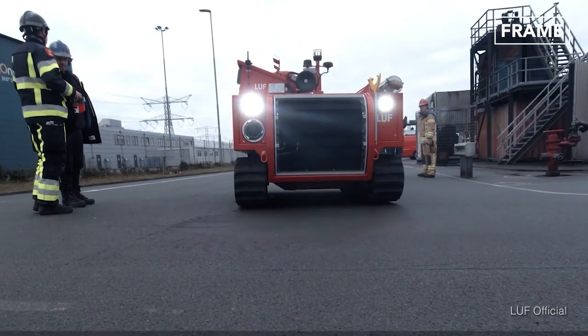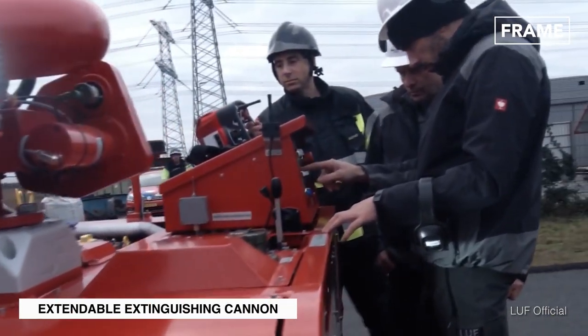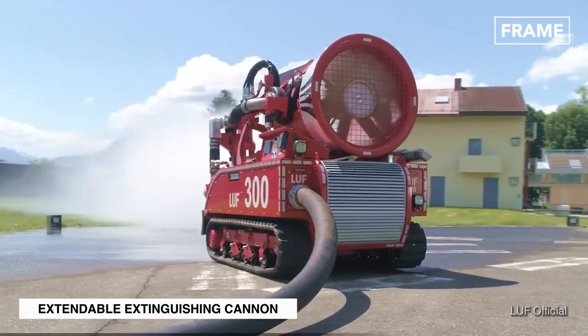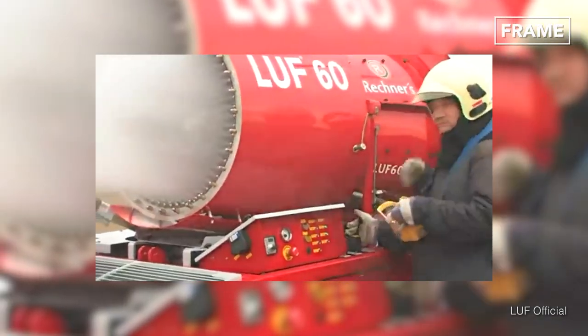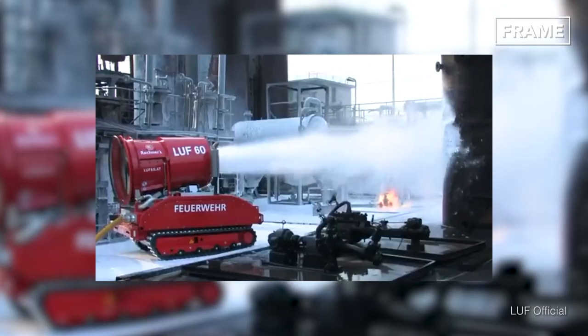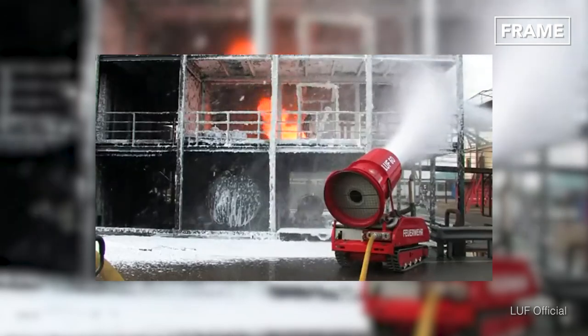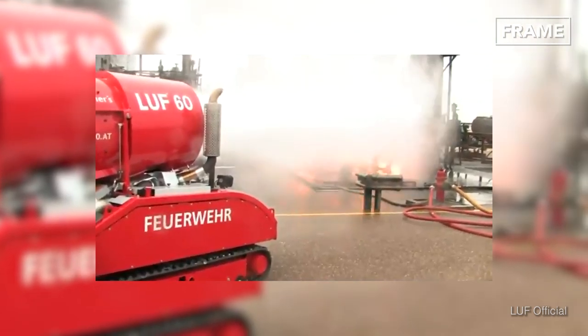Built for large and extremely difficult operations, these versatile machines are essentially remote-controlled tanks equipped with powerful hoses and extinguishers. The two models also possess adjustable monitor nozzles and extendable extinguishing cannons. The parts of the Luft 60 are hydraulically driven and feature two major systems: water mist — millions of small water droplets transported by an air stream — and a big ventilator to deliver the droplets into the fire.